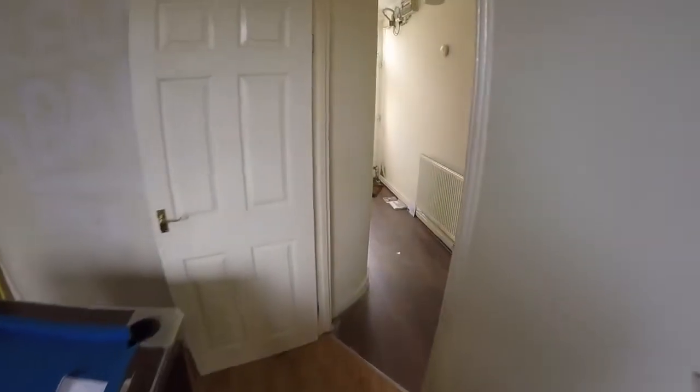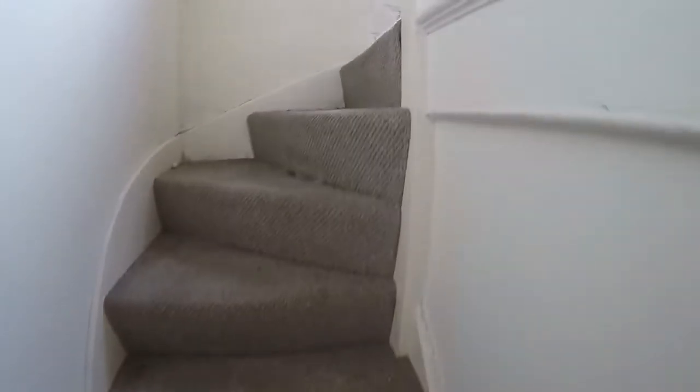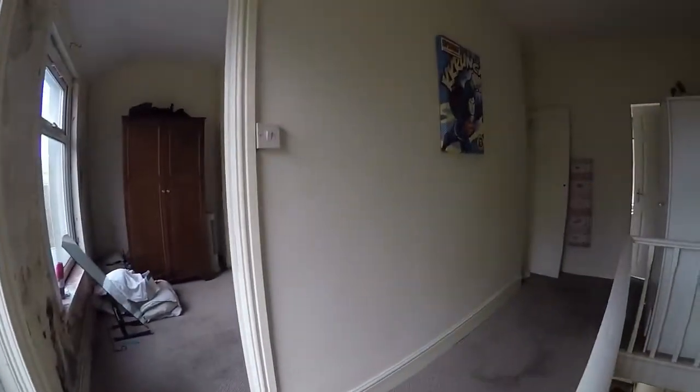So we make our way upstairs now. We have this landing space here connecting the two bedrooms and the bathroom.